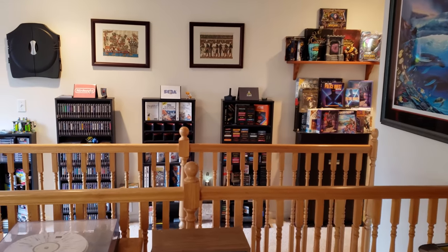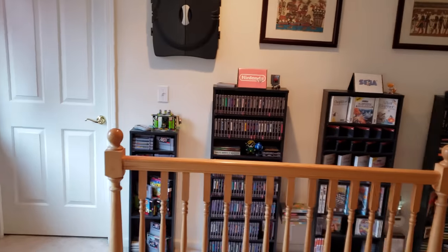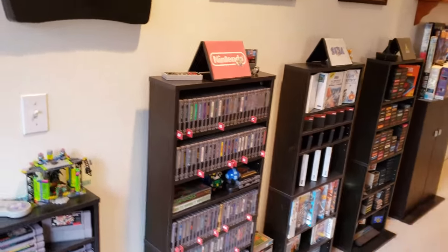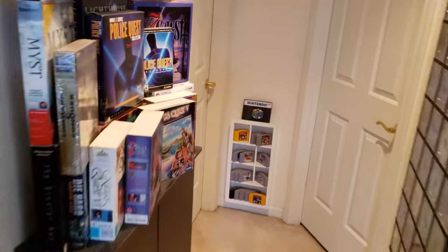Hey everyone, COE33 here with another game room tour for you. Today we're going to take a look at Leaf's Nintendo Handheld Gaming Zone, something a lot of you have been eagerly awaiting. I know she's looking forward to sharing the collection with you, so let's see what Leaf's up to.